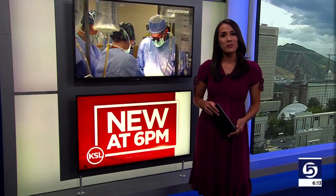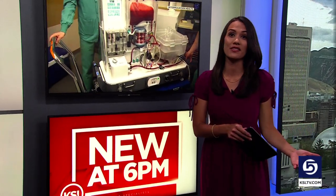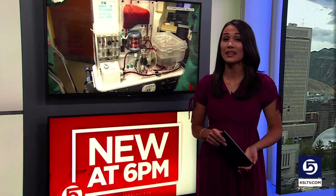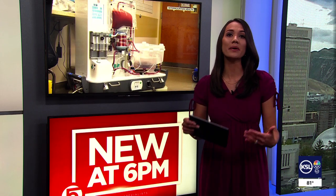Doctors at Intermountain Health are using new technology that keeps organs functioning outside of the human body for hours, and it's saving lives. News specialist Shelby Lofton gives us an up-close look at the Oregon Ox device as it's pumping blood and nutrients to a liver. A doctor with more than 20 years of experience says this technology changes the game for both medical care providers and patients.